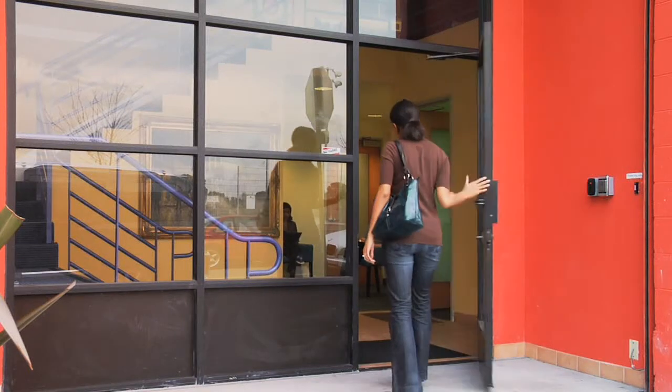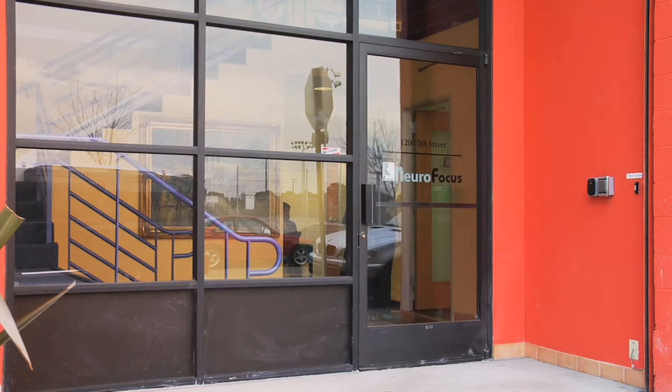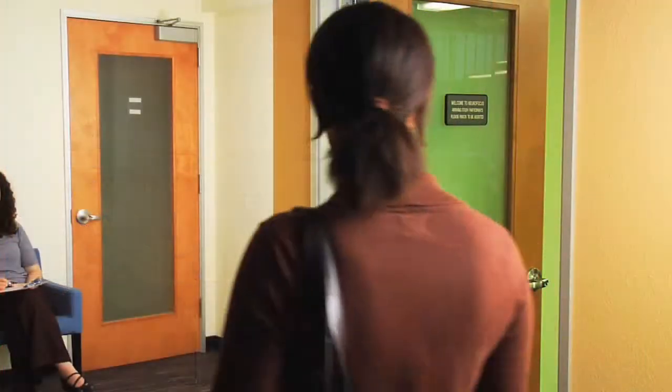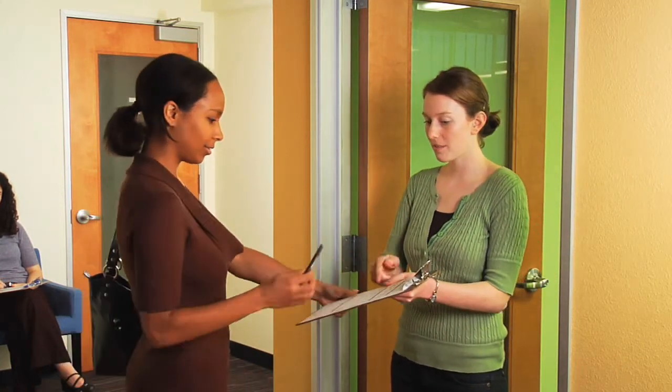At NeuroFocus testing centers, subjects are greeted by NeuroFocus professionals. When a client project is ready to enter the neurological testing phase, test subjects are recruited according to specific criteria spelled out in a screener document.